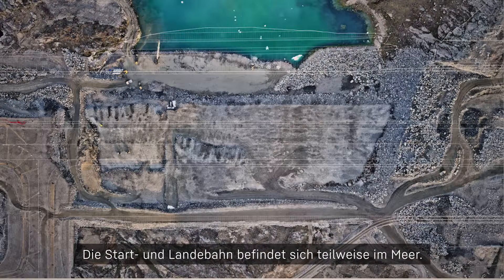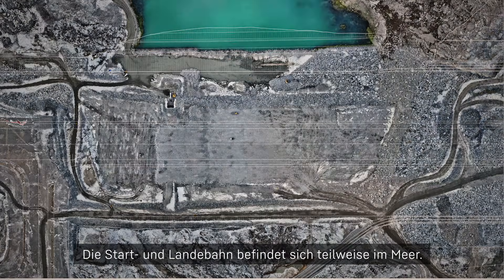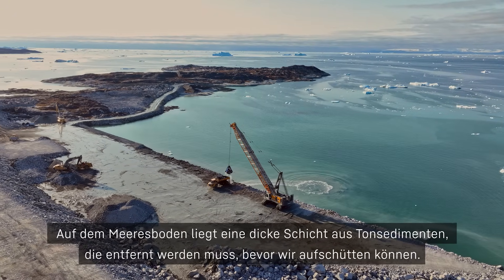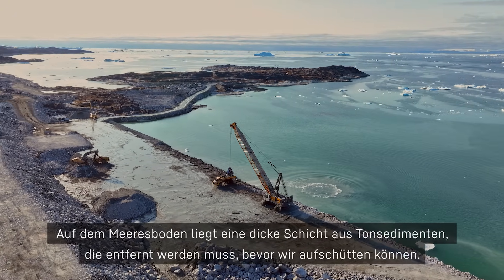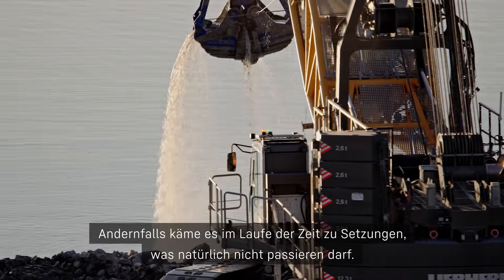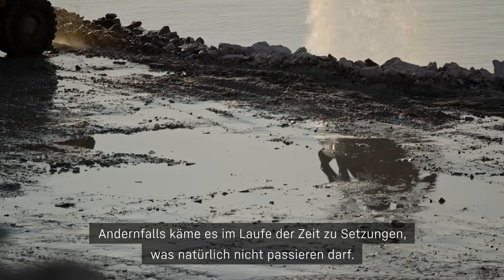The runway is partially situated in the sea, in the water. On top of the seabed, there is a thick layer of clay sediments that needs to be removed before we can backfill. Otherwise, that will cause undesired settlements over time, which is obviously not preferred.